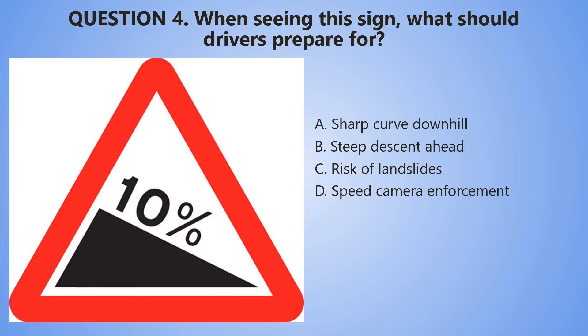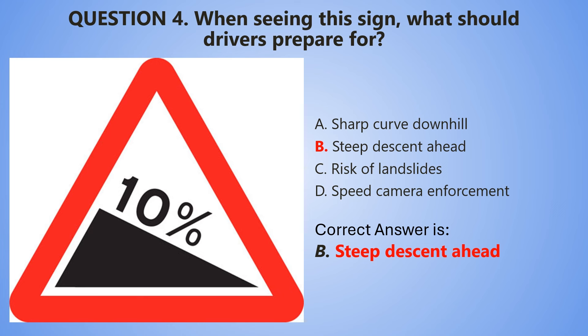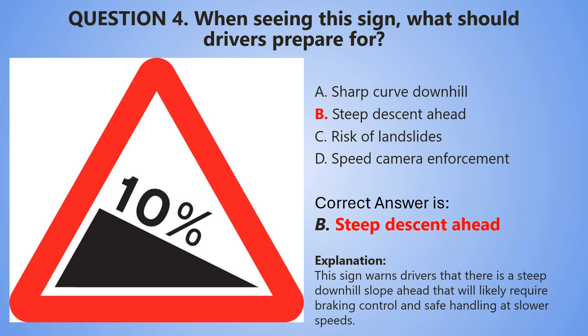5, 4, 3, 2, 1. And the correct answer is B — Steep descent ahead. This sign warns drivers that there is a steep downhill slope ahead that will likely require braking control and safe handling at slower speed.